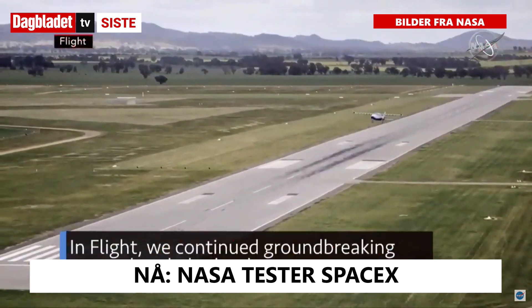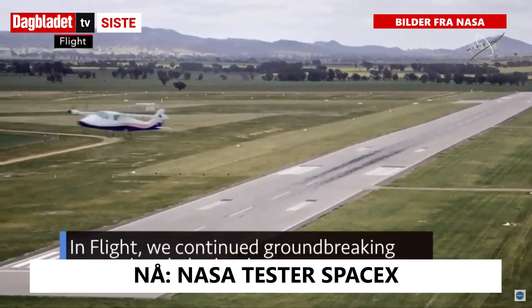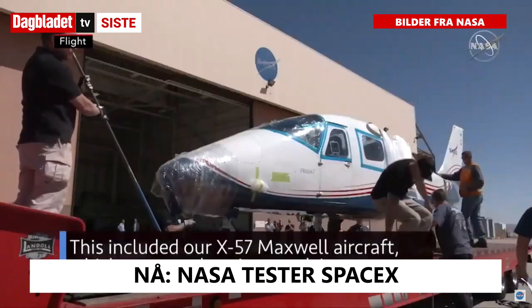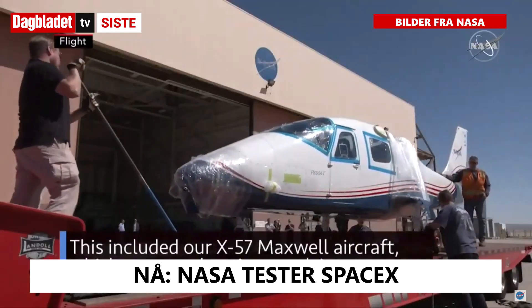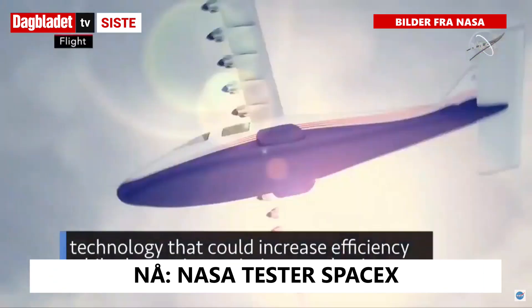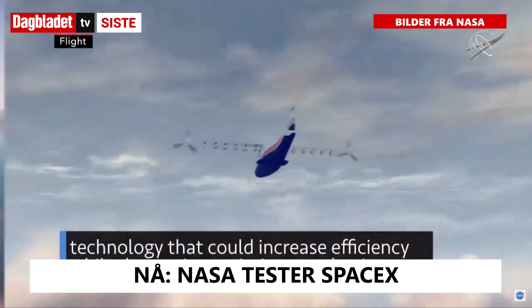In flight, we continued groundbreaking research to help develop a new improved global aviation system. This included our X-57 Maxwell aircraft, which uses an electric propulsion technology that could increase efficiency while decreasing emissions and noise.